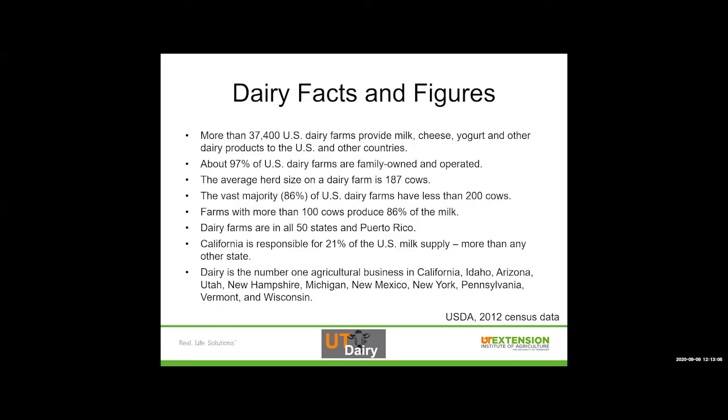Some quick dairy facts and figures: more than 37,400 U.S. dairy farms provide milk, cheese, yogurt, and other dairy products to the U.S. and other countries — we also export some of that product. From the farm comes the milk, and then the processing side is what turns that into fluid milk, cheeses, yogurts, and other dairy products.